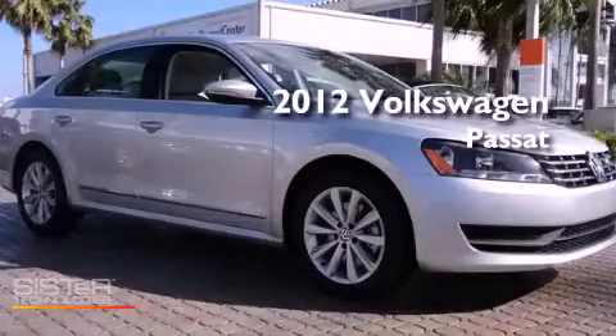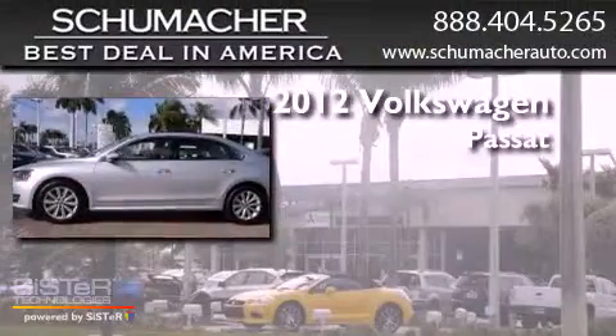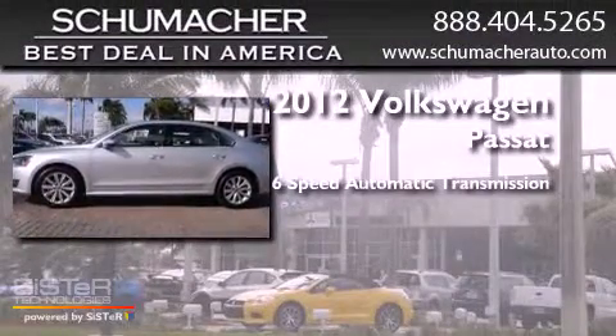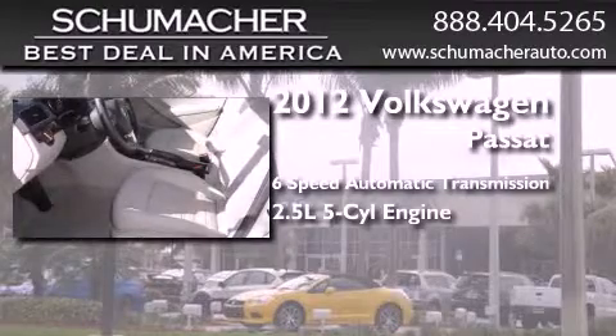This is a certified pre-owned 2012 Volkswagen Passat. This car has a 6-speed automatic transmission and a 2.5-liter inline 5-cylinder engine.